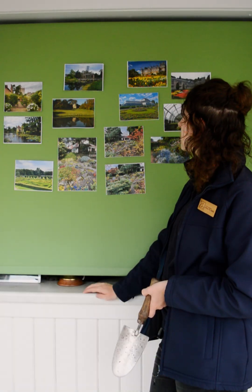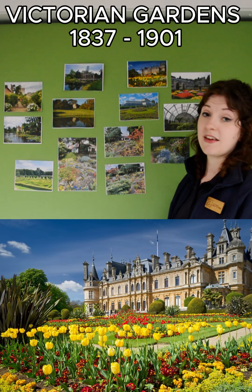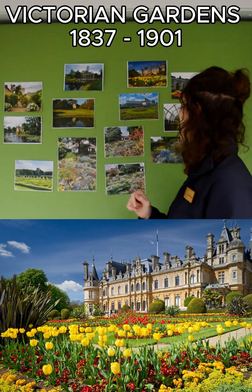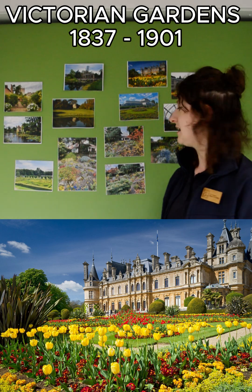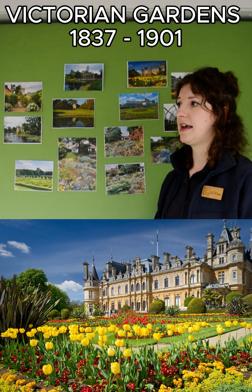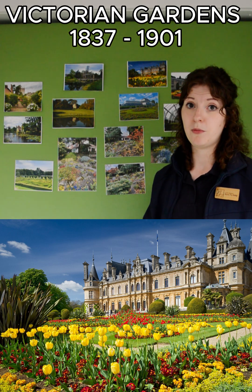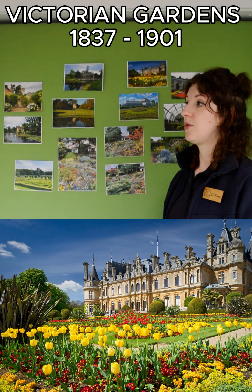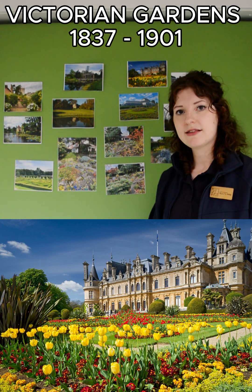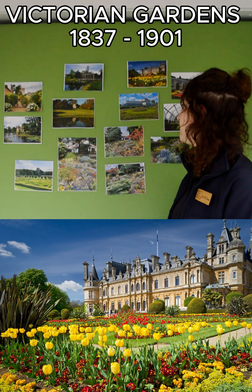Next we move into the Victorian period. For the sake of this video there are many subsections in history, but we're focusing here on the Victorians, which in the sense of British garden history is a really quite exciting period. There were a lot of advances in technology that helped us grow plants that previously wouldn't have survived in Britain, and there was a lot of exploration — bringing back different plants we didn't know existed. There was a lot of study on plants and it was just a really exciting period in gardening history.